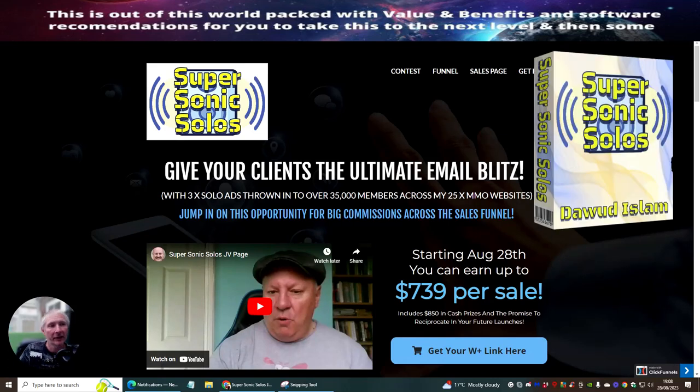Hi people, welcome to my review. This one is Super Sonic Solos by Dawood Islam, and there may be a debut partner we're going to see very shortly.